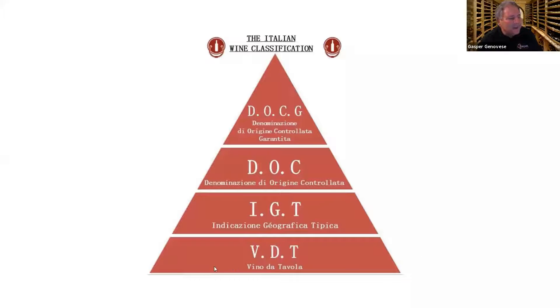The bottom level is the Vino di Tavola — those are regular table wines. They don't export a lot of these, and we don't get a lot of them here. They drink them like water in Italy, but they don't export a lot of them.